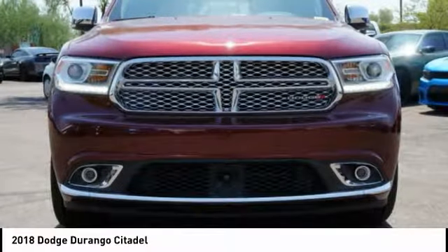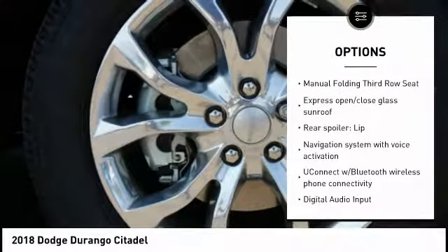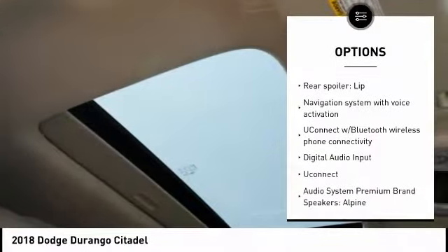Here are some of this vehicle's great options: power lift gate, remote engine start, passenger airbag, driver airbag, and anti-theft security system.